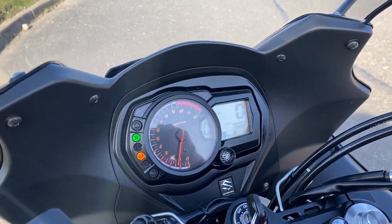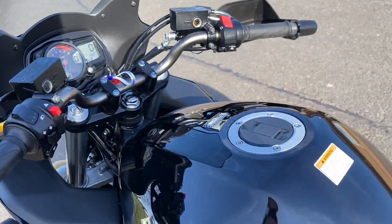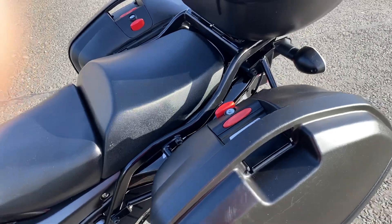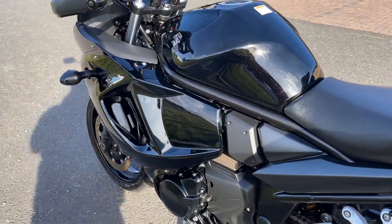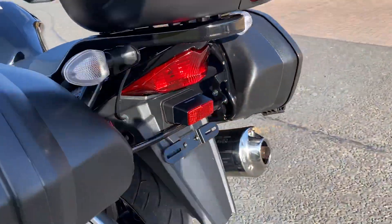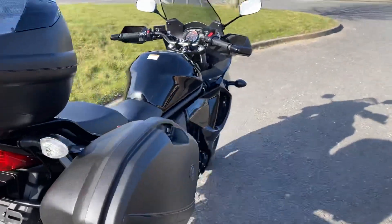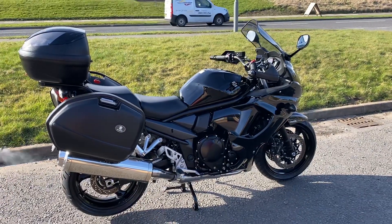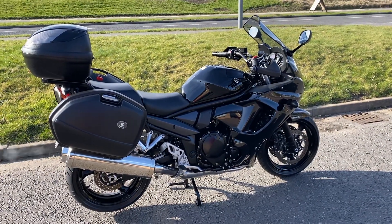I think it's three owners, or maybe two — if you look at the advert, the advert will tell you better, I'm just going off memory. If you're looking for a late GSX 1250 with low miles on in black, this is the one for you.